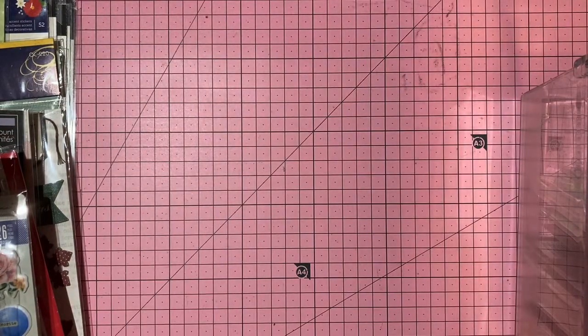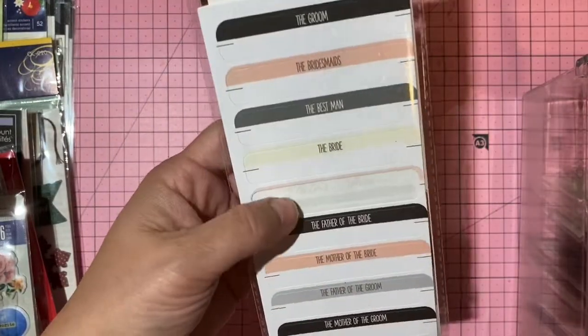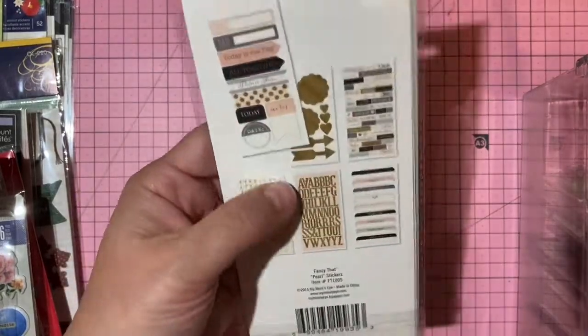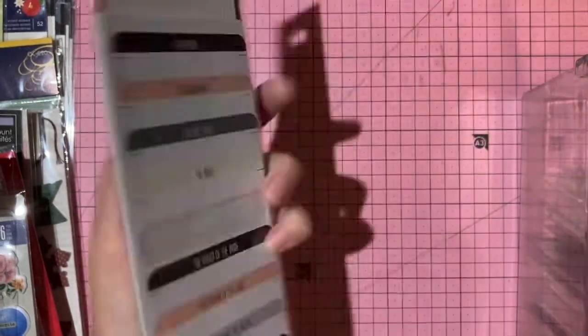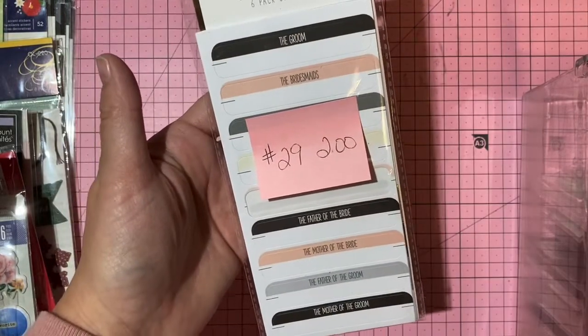Fancy Pearl wedding-themed sticker sheets — one used and one sheet possibly missing — two dollars, number 29.